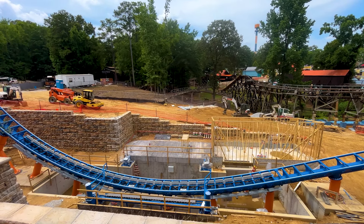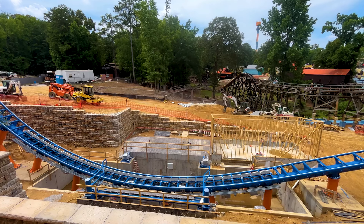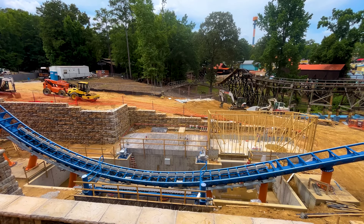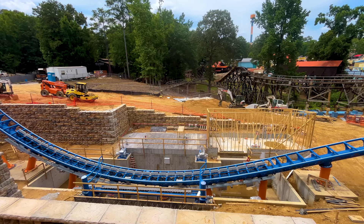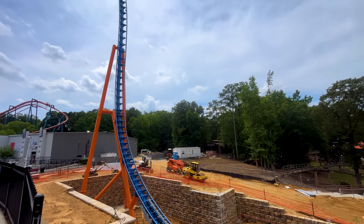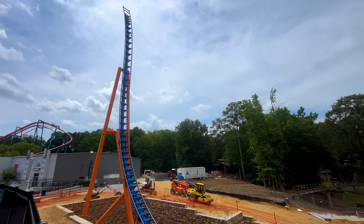Here's the station area. You can see that the gates have been put in place and the dropping floor as well. They've also started to build out the mechanical room, where all the computers are going to go that run the LSMs and the ride and everything.